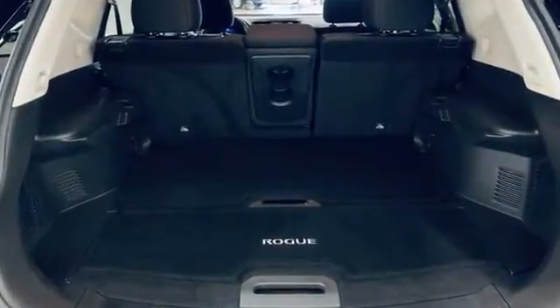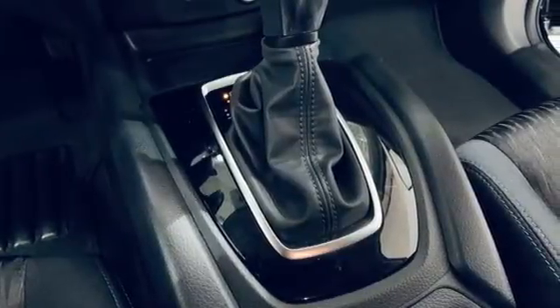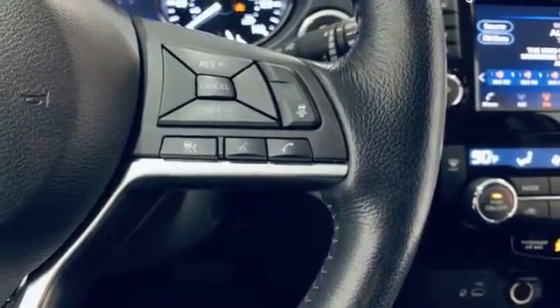Inline four-cylinder engine, dual zone climate control, Bluetooth wireless audio streaming, manual tilting steering column, Apple CarPlay, Android Auto.